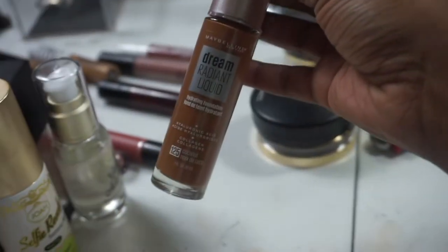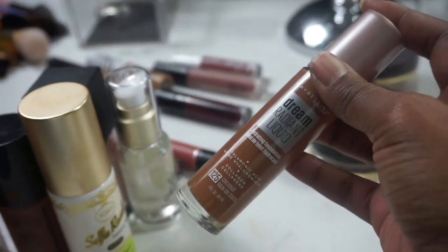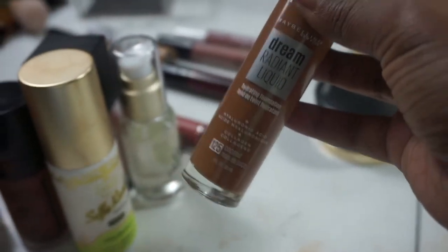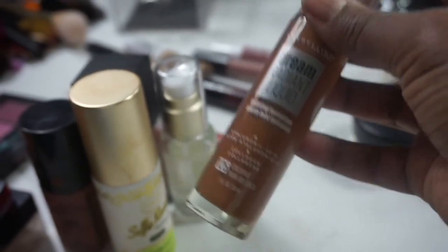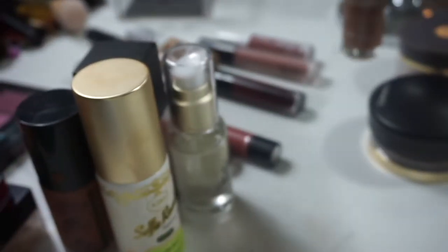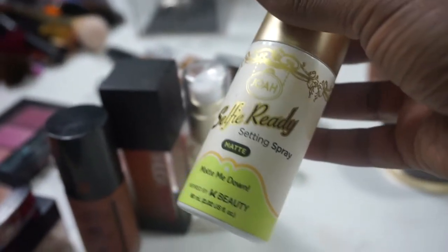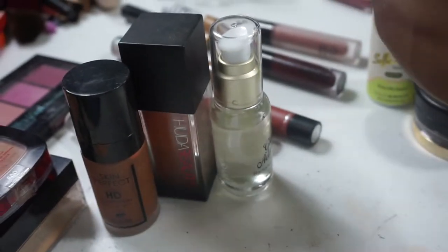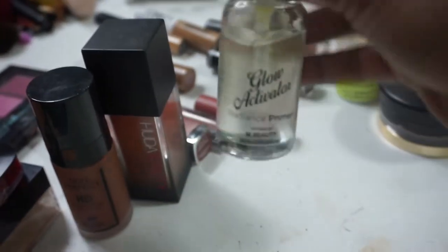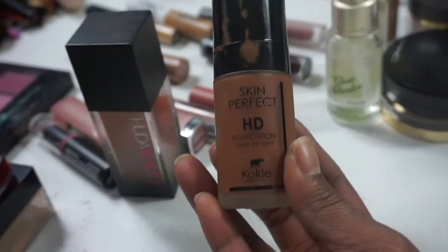For foundations being put back — the Maybelline Dream Radiant in 125 Coconut, I absolutely love it but it's time to share the love. I'm also putting away my Joël Beauty Selfie Ready Setting Spray and the Joël Beauty Glow Activator Radiant Primer — I've been killing both of them ever since I picked them up. Putting back my Koki Professional foundation in 120C as well — I have the perfect shade in 70C but picked up 120C since Koki is going out of business at my Walmart.